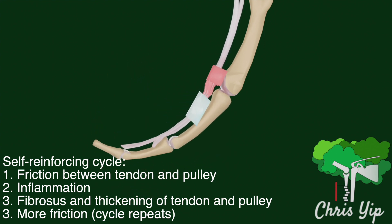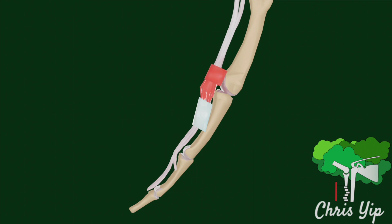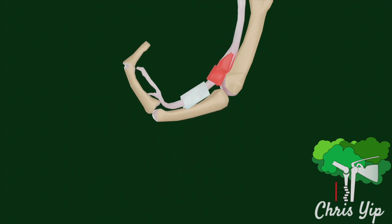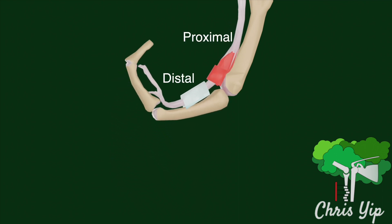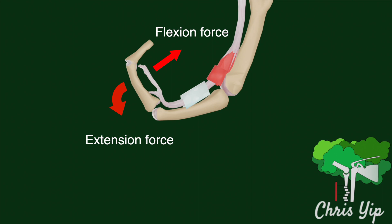Over time, the thickening of the tendon can result in the formation of a nodule, which will be trapped on either side of the pulley. It is more likely that the nodule will be trapped at the proximal end of the pulley, as the flexors of the digits are generally stronger than the extensors.